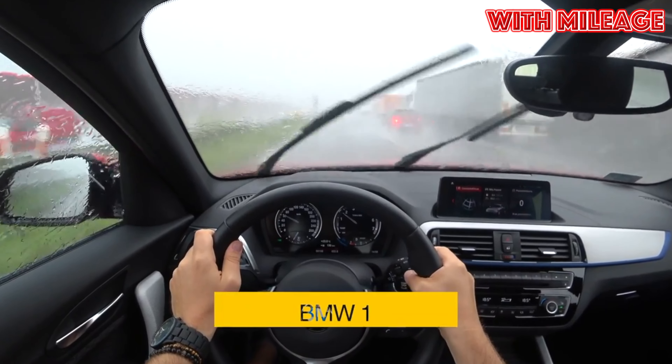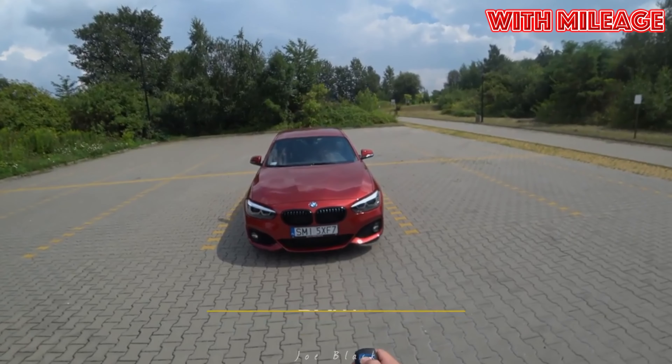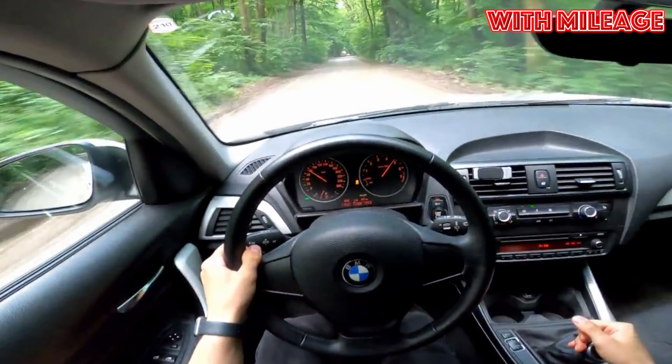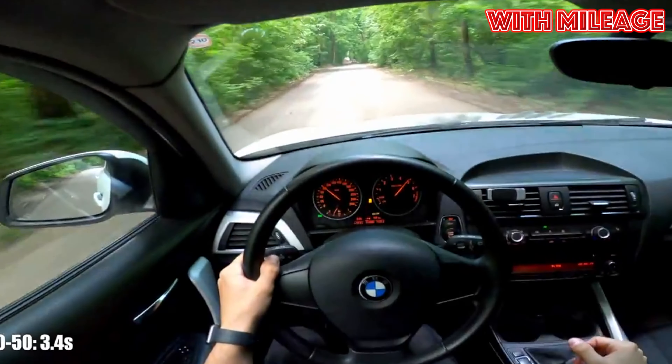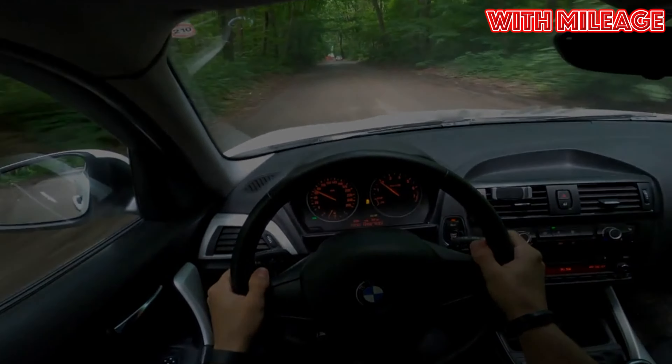BMW of the first series, second generation, 2011-2019 years of release. Good day — if you are wondering whether it's worth buying a second generation BMW 1 Series and what problems you may encounter during operation, then you are at the right place.